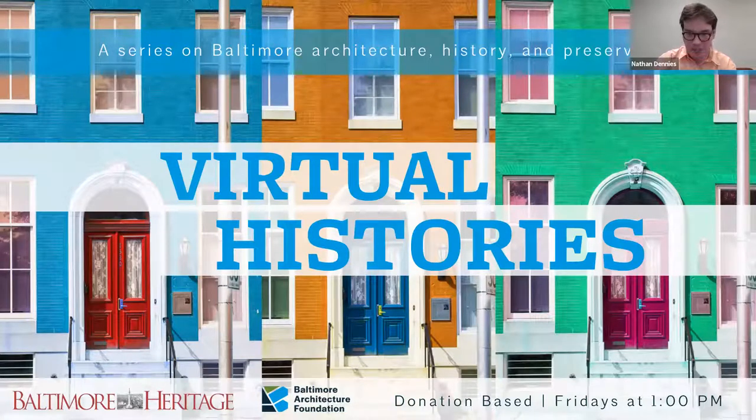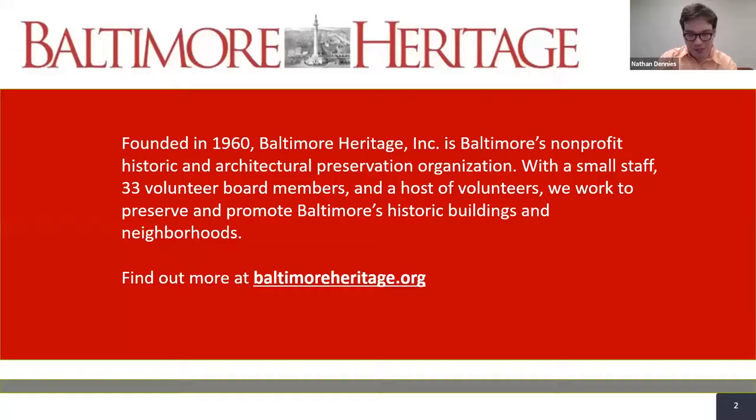Welcome to the 25th virtual history of 2021 presented by Baltimore Architecture Foundation and Baltimore Heritage. My name is Nathan Denys, Associate Director of the Baltimore Architecture Foundation. Thank you to everyone who donated to be with us today. Your support allows us to host these virtual histories every week.